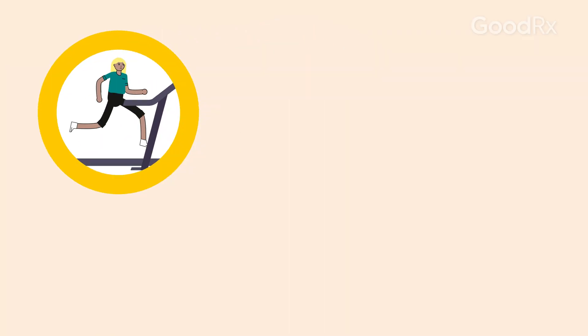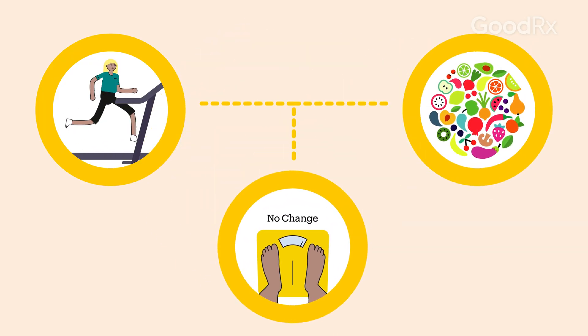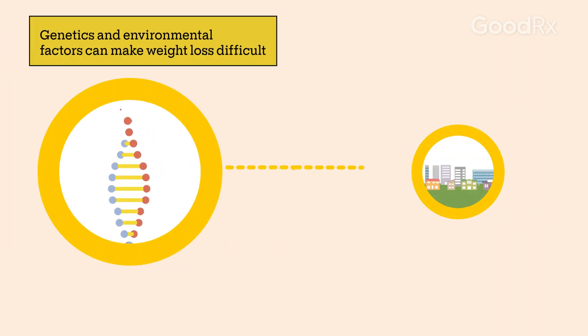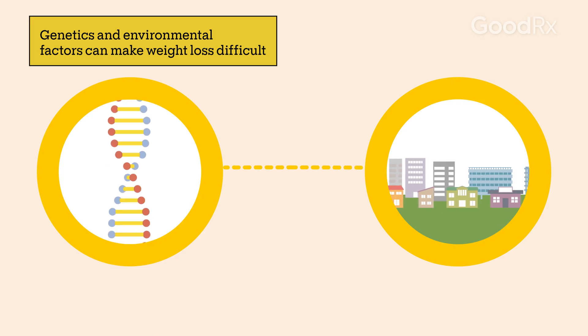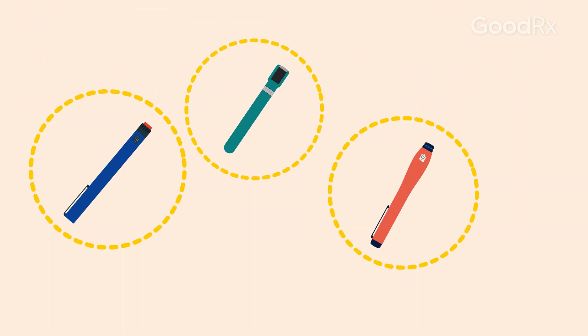Even with regular exercise and a healthy diet, weight loss can often be difficult. Genetics, your environment, and other health factors can all play a role. Wegovy is a GLP-1 agonist.